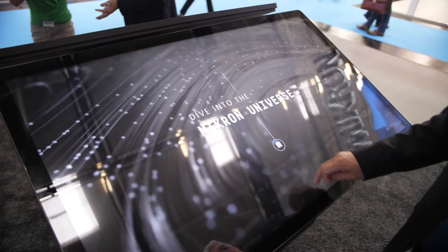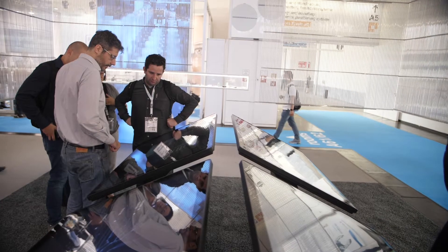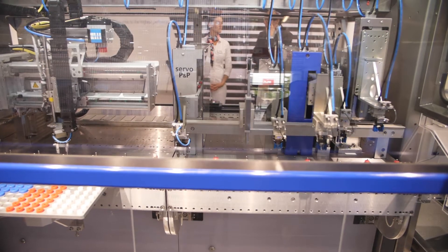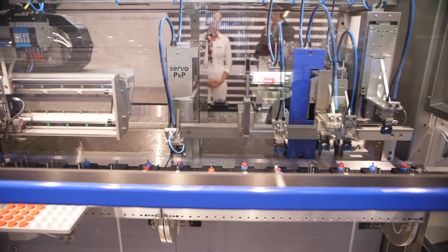We have many requests from customers to start with a manual workplace to do some first production with tests and inspection, where an automated solution is not needed at this stage. With this solution we can enter into a discussion with the customer in a very early phase of product development. With the Stäubli solution we are now able to offer this type of flexibility to give the customer the first answer to their daily demand.